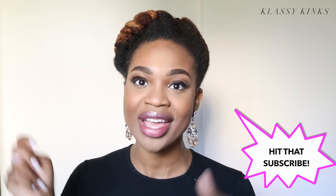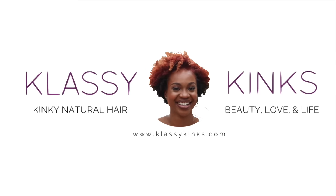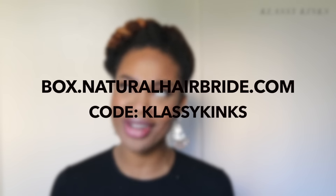If this is your first time, make sure you subscribe down below, and if you like anything you see in this video, give it a thumbs up. If you have any questions, feel free to leave a comment — I try to respond to all of them. You can find more information at NaturalHairBride.com or box.NaturalHairBride.com. The box is $34.95, and if you use the code KLASSYKINKS you get 10% off plus free shipping.